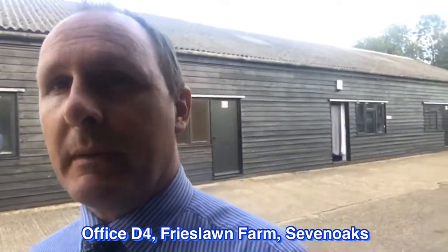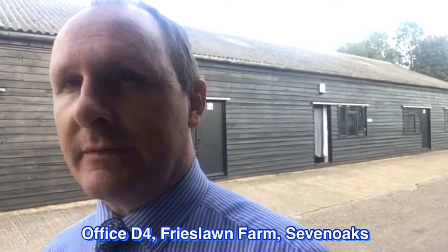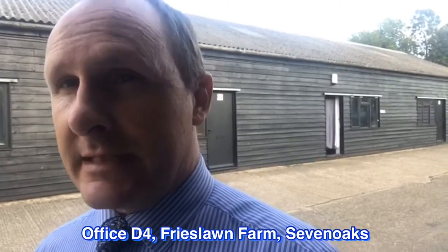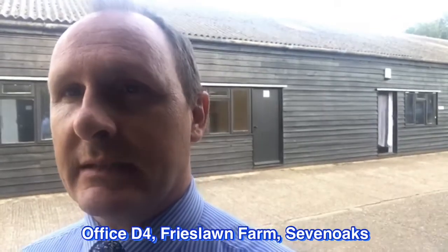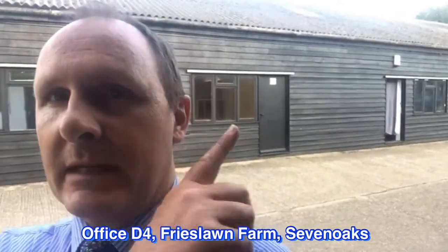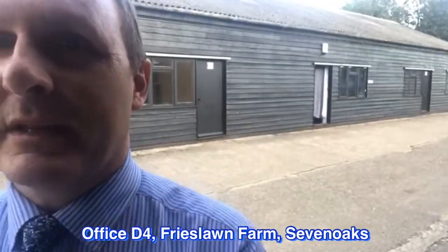Here we are at the Frieslawn Farm Centre in Mepham, which is off the Mepham Road — ideally suited for transportation, with a maximum of 7.5 tonne trucks for deliveries to these units, given the country lanes. It's out near Hodsell Street, just off Mepham in the Sevenoaks district. I'm going to have a look at unit D4 — that one there — and see what you think.